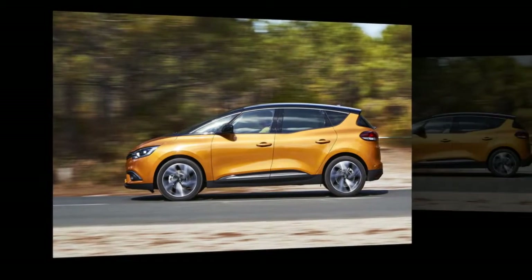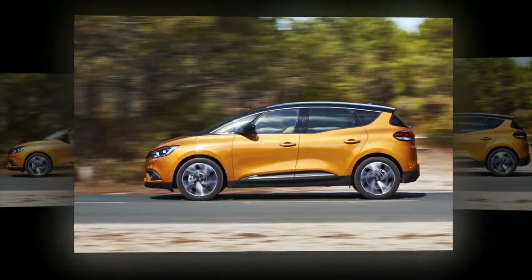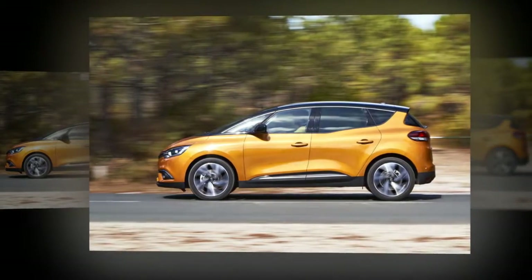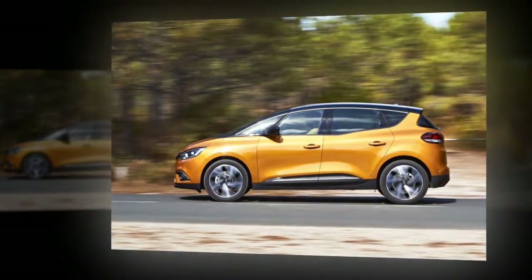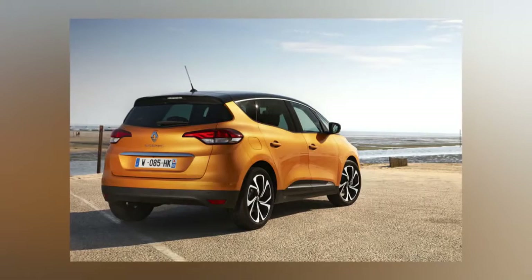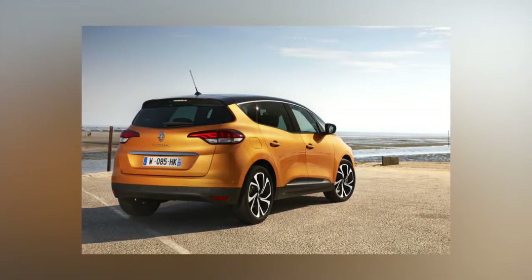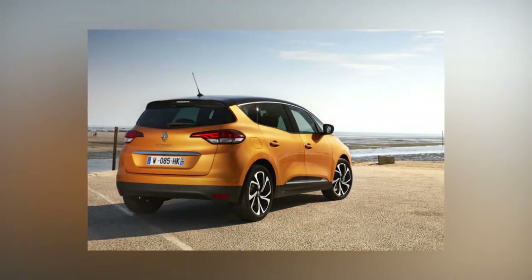2016 Renault Scenic 130 Signature Nav review. The MPV has suffered somewhat at the hands of the SUV and crossover. Where once the people carrier seemed your best bet for transporting families and kids and all the paraphernalia that goes with them, buyers have been seduced by the rugged image of the faux four-by-four. The Renault Scenic hasn't been able to avoid this shift, despite being an originator of the MPV segment.